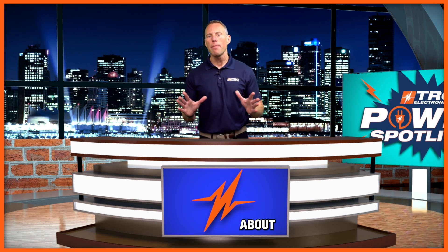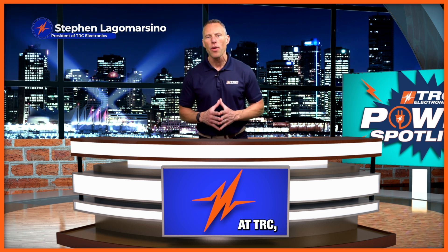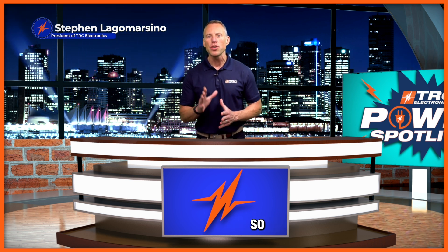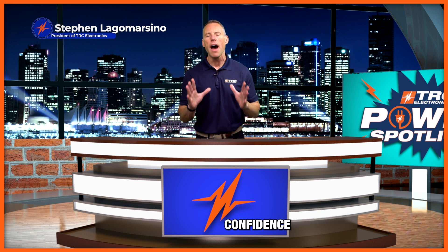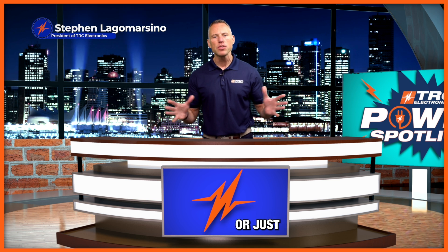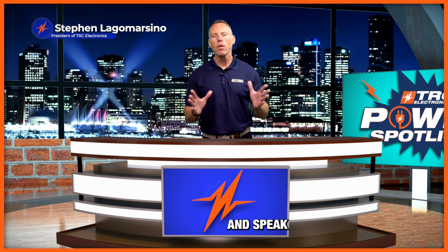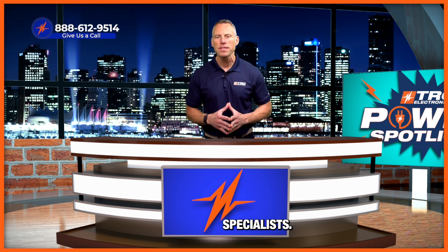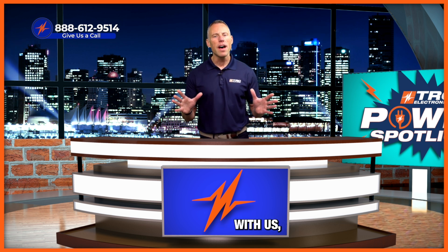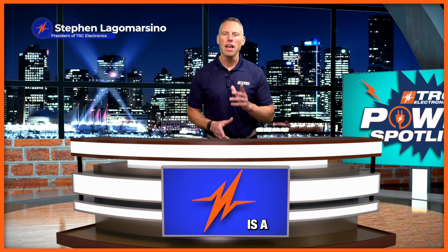If you have any questions about selecting the correct battery for your application, I strongly encourage you to give us a call here at TRC. We will answer all your questions and get you the information you need to select the correct battery and bring your product to market. If you'd like more information about the PS series batteries from PowerSonic, call and speak to one of our certified high power specialists at 888-612-9514. We'll make sure your project is a complete success.